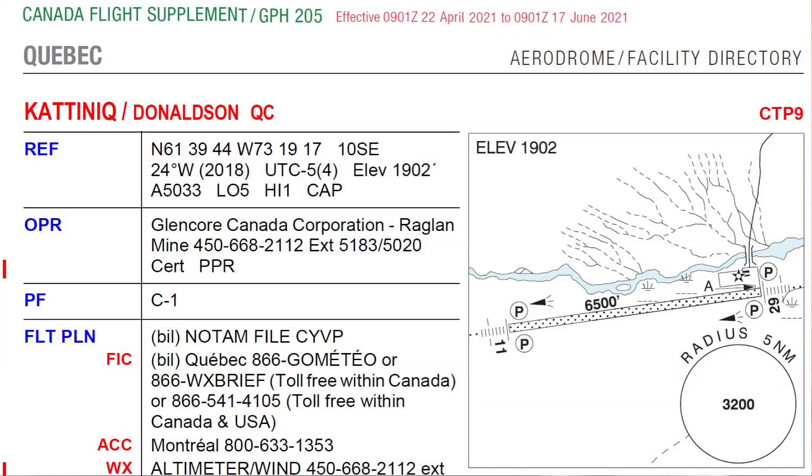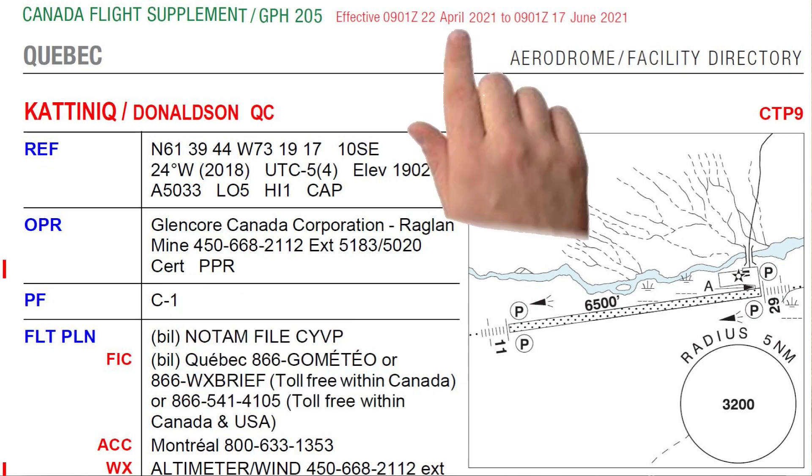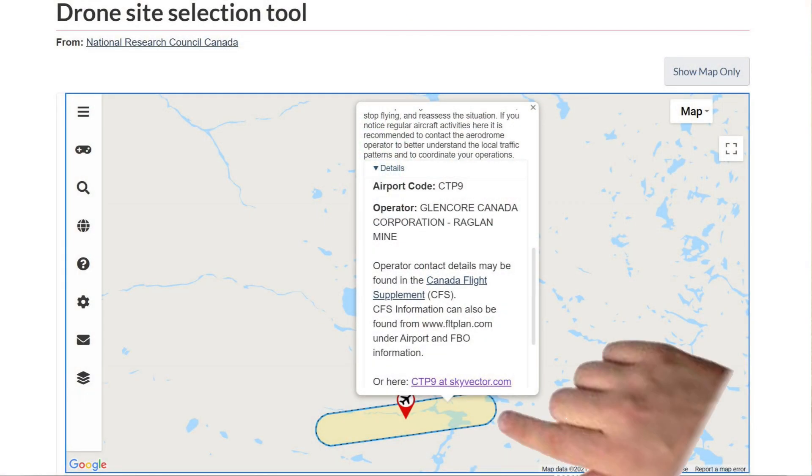One more example, although I think you can see my point already. Here's an Aerodrome that has become certified — used to be registered, now it's certified — and updated in the CFS effective April 22nd, 2021. Here it is in the Drone Pilot Canada app, showing as certified. And here it is in the DSST. Oops, still showing as registered.